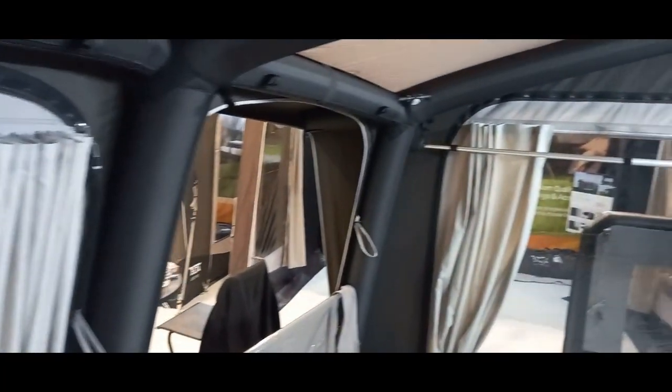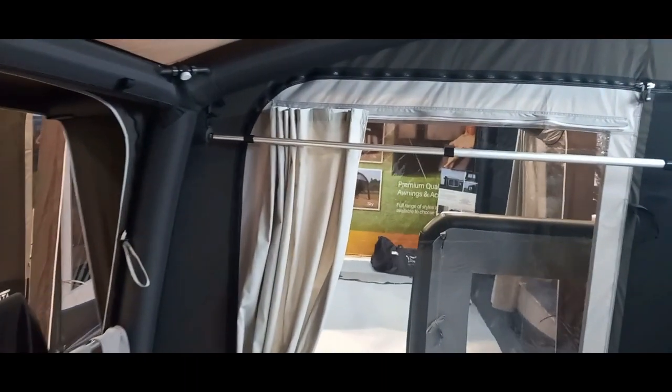Extended front on this one — same airbeams, pole system there for hanging. And this has got the bedroom annex, or extension, whatever you want to use it for. Really, really nice.